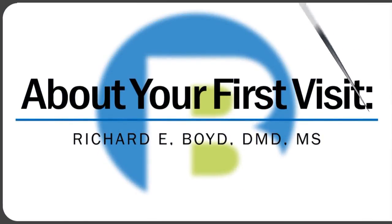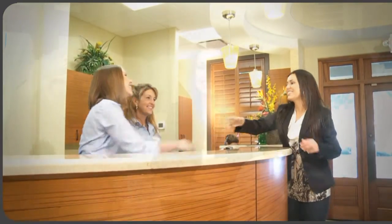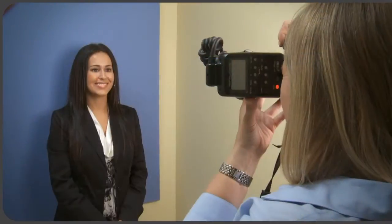The new patient process is really very easy, but we're going to spend probably an hour on a new patient evaluation. It's going to be very comprehensive. When they come in, they're going to be greeted by a staff member, and one of the first things we do is take up-to-date photos — not only of their facial features but of their teeth — because it's not just about braces, it's about faces and making sure we get an overall amazing result.